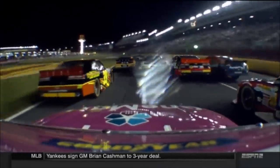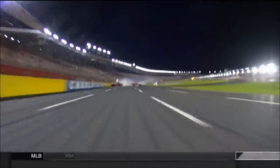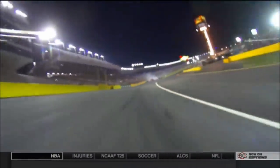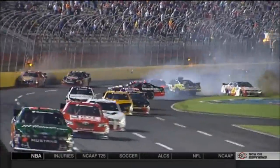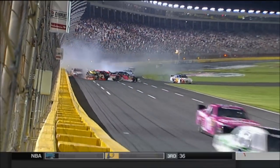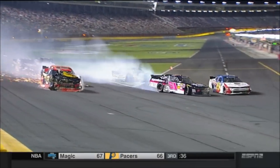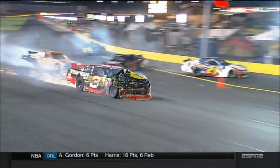Buescher is a very good mechanic. Buescher will drive on fire. It's always toughness, and it's a quad oval situation coming through that last part to get turned into it.